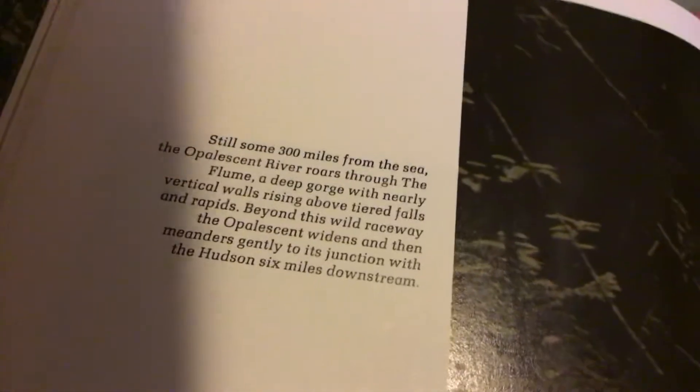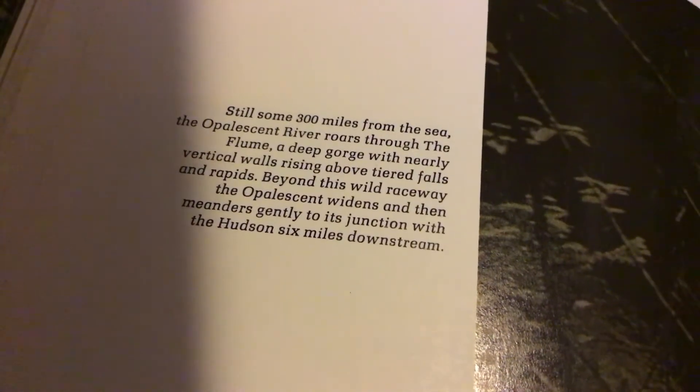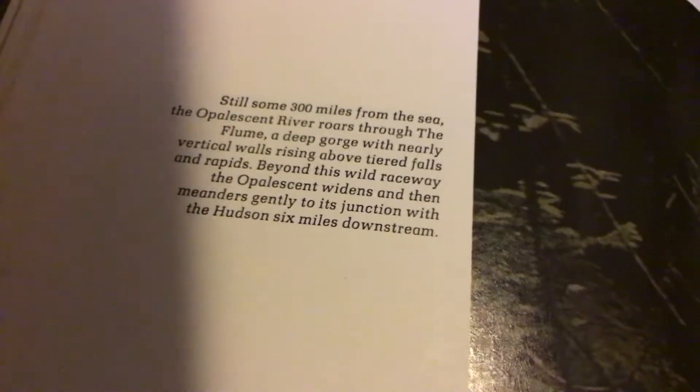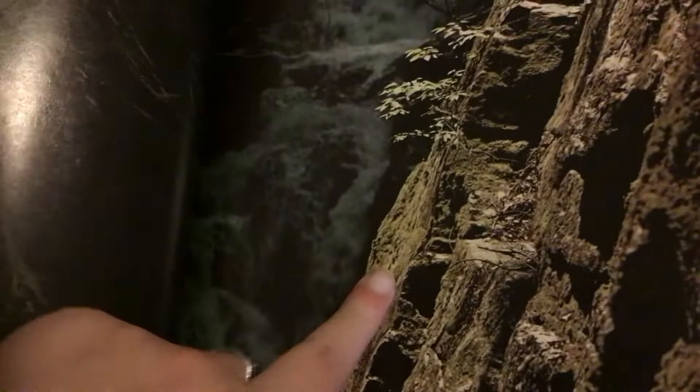Still some 300 miles from the sea, the opalescent river roars through the flume, a deep gorge with nearly vertical walls rising above tiered falls and rapids. Beyond this wild raceway, the opalescent widens and then meanders gently to its junction with the Hudson six miles downstream. This is the opalescent river, you see here.